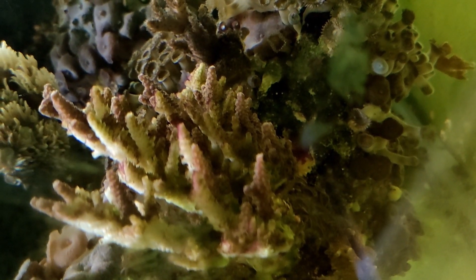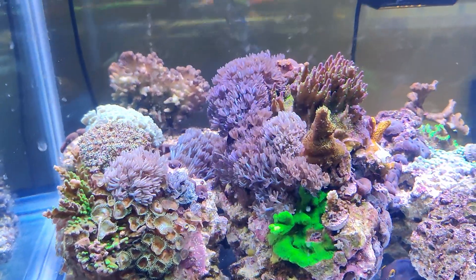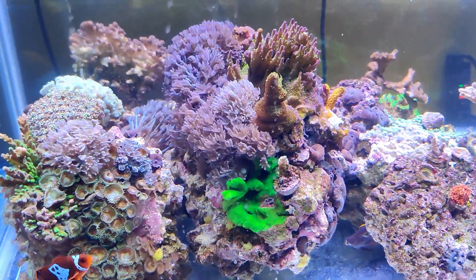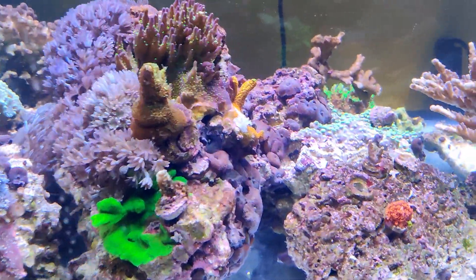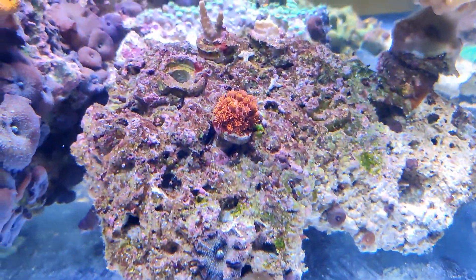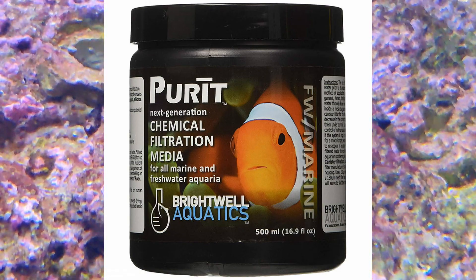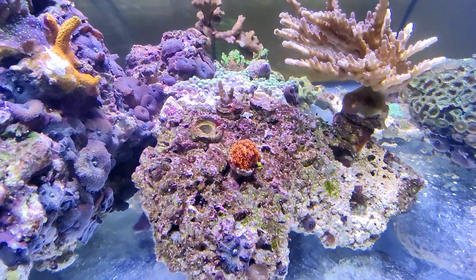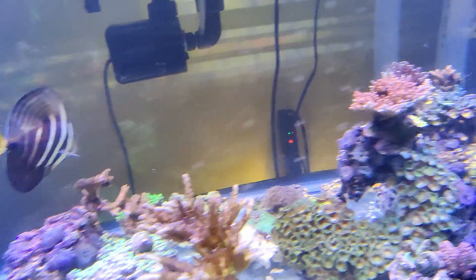But I don't want this to be entirely a gloom and doom type of video, because I still do have a tank filled with beautiful, healthy, thriving corals that still need me to be on top of my game in order to keep them healthy and growing. I've since implemented the use of Brightwell's Purit carbon resin combo, just in case there is some detrimental compound in the water.